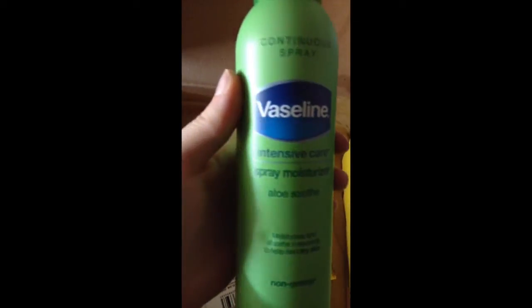Next up, Vaseline Spray Moisturizer in an Aloe variety.